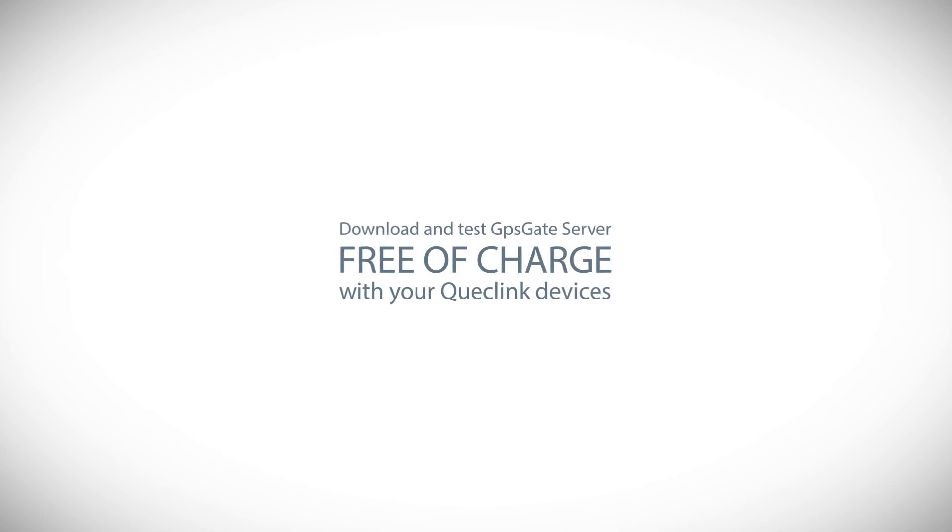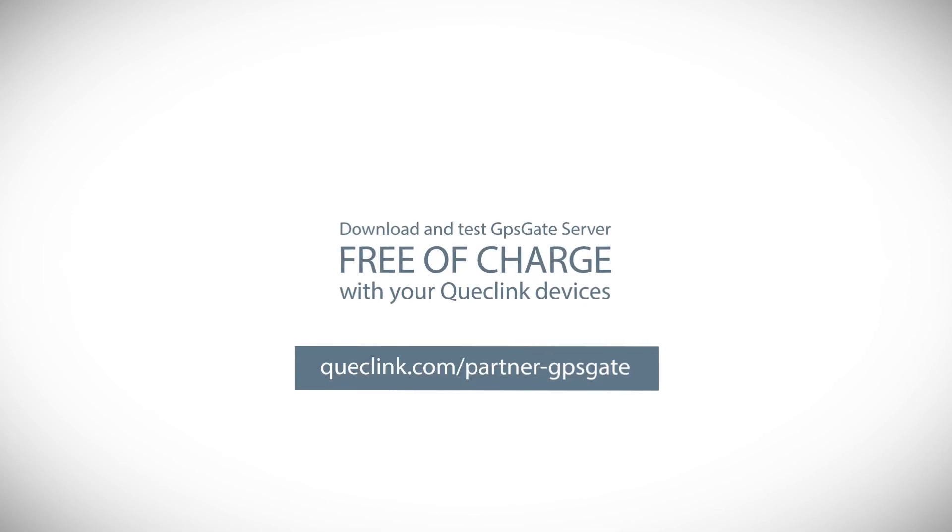Download and test GPSGate Server free of charge with your QuickLink devices today. See you in the next video.